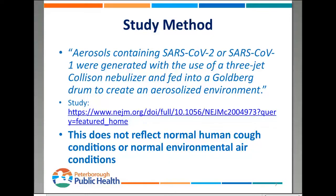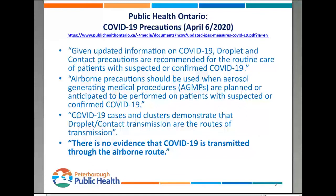It's important to remember this does not reflect normal human cough conditions. Public Health Ontario as of April 6th is saying there is no evidence that COVID-19 is transmitted through the airborne route. Anything aerosolized can travel much further than the bigger droplets that normally come out of our mouths when we cough, sneeze, or talk. Public Health Ontario recommends droplet and contact precautions for routine care. Airborne precautions are only recommended for aerosol-generating medical procedures like intubation, bronchoscopy, or autopsy of lung tissue — not things you'd do in an office environment.